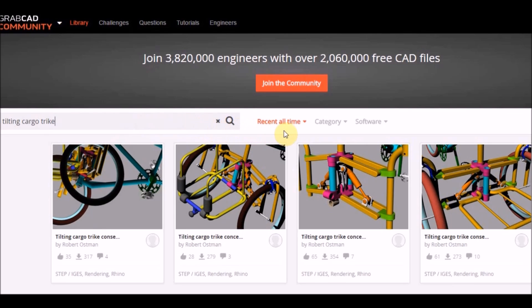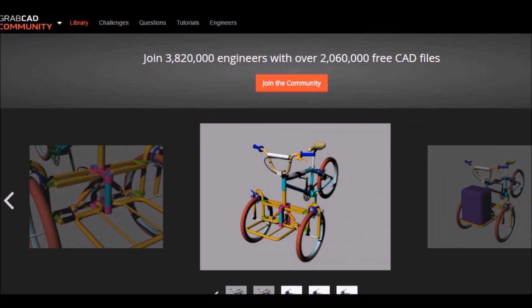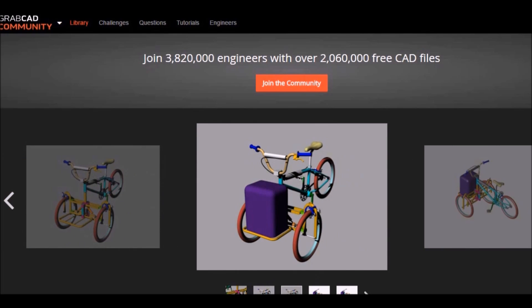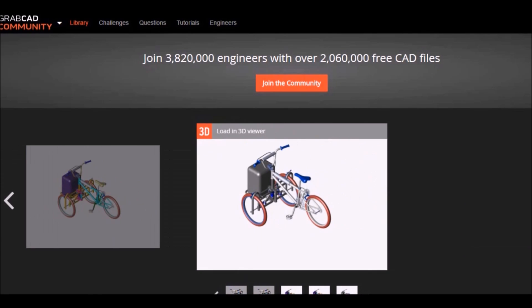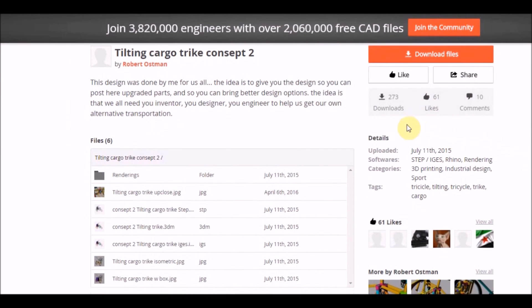The search brings me to this page, and all these options we see here are designs that I created. It would appear that I might be the only one focusing on trying to solve this problem. Let's look at one of the first ones I created. In this one I was just exploring shapes — we can see there is a rack, there is the tilting mechanism, it's at a very basic early stage. We can see the VMX bicycle frame I used to create the model. We see a purple box indicating where the cargo goes and how tall and big it could be.